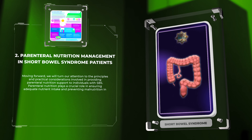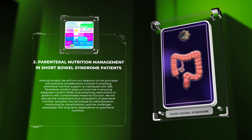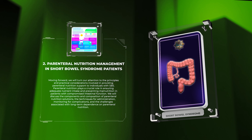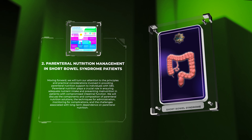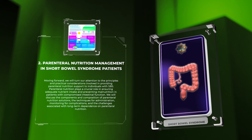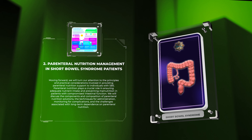Moving forward, we will turn our attention to the principles and practical considerations involved in providing parenteral nutrition support to individuals with SBS. Parenteral nutrition plays a crucial role in ensuring adequate nutrient intake and preventing malnutrition in patients with compromised intestinal function. We will discuss the components and composition of parenteral nutrition solutions, techniques for administration, monitoring for complications, and challenges associated with long-term dependence.